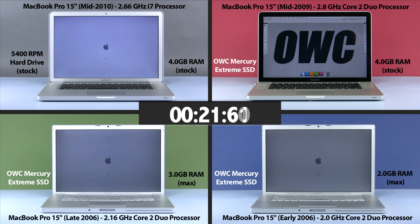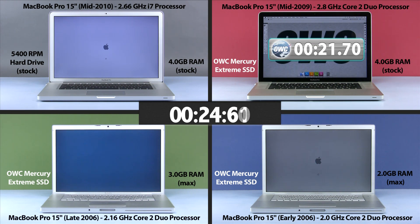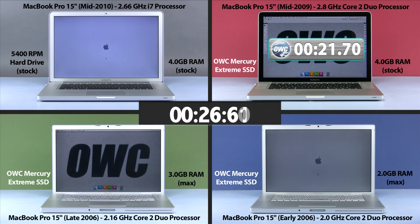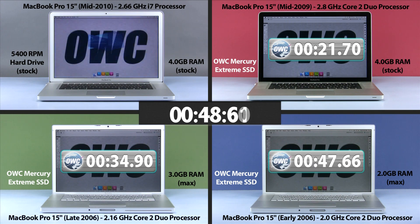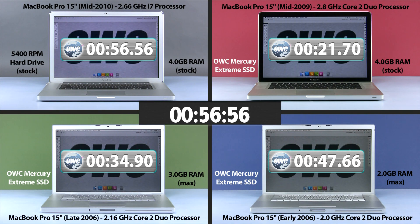The late 2009 model finishes first. The late 2006 Core 2 Duo model comes in just shy of 35 seconds. The early 2006 32-bit Core Duo processor model comes in at 47.66 seconds. Finally, our brand new, top-of-the-line model at 56.5 seconds.